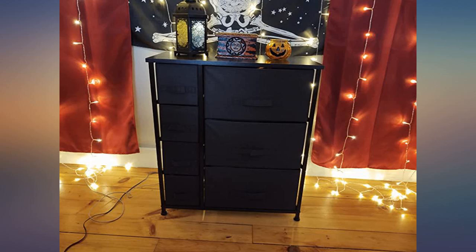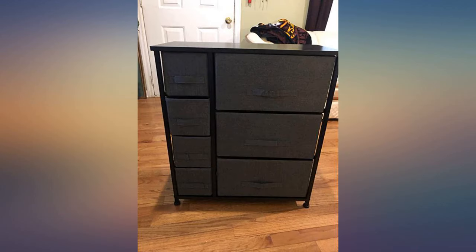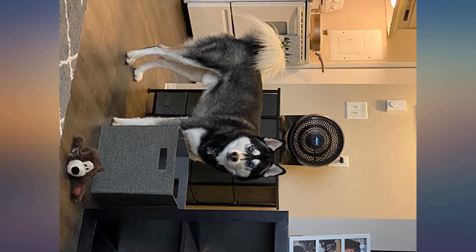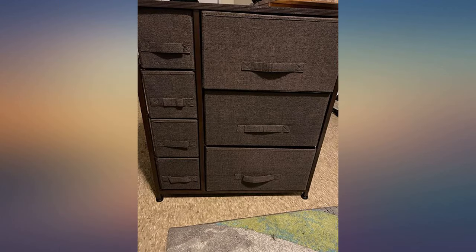I recently moved into a small apartment and had no furniture, so I have slowly been piecing it all together and I have a limited income to work with. It was very easy to assemble this dresser — just follow the simple directions. I think it took me about 10 minutes to put together. It holds a lot more clothes than it appears it would. I like how it is sturdy yet affordable and I will be purchasing more like this.